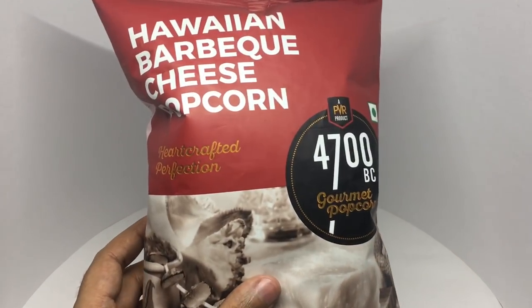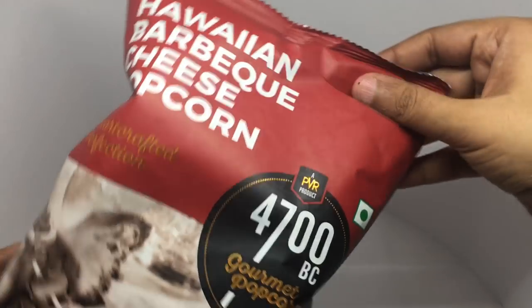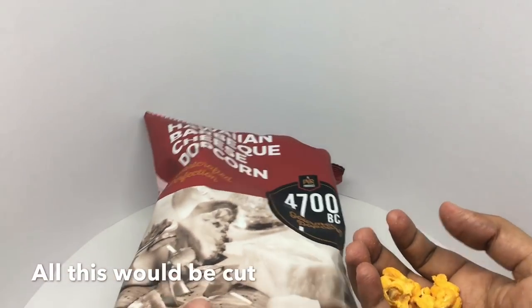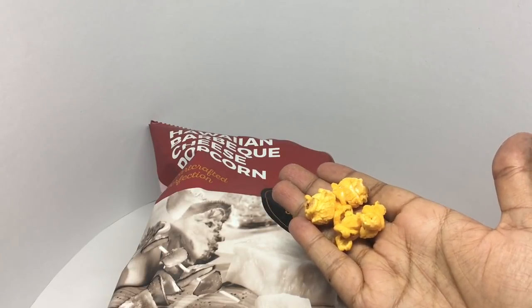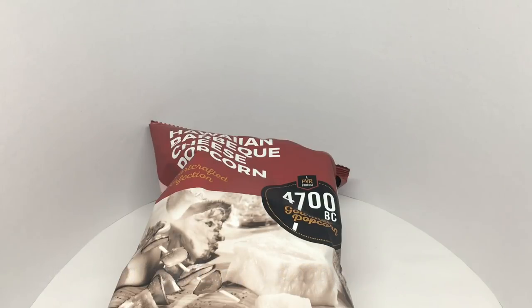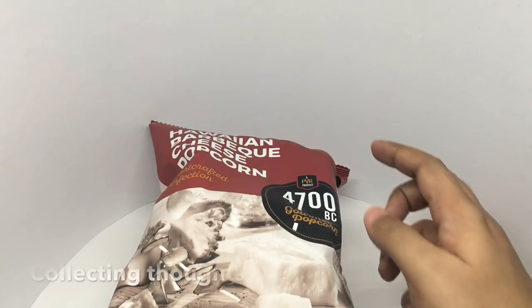Let's taste it. That's how it looks. Cool.